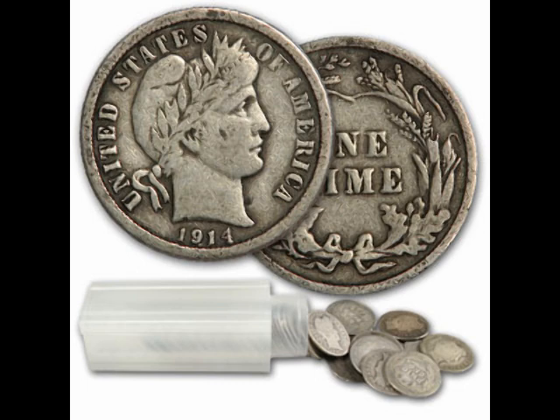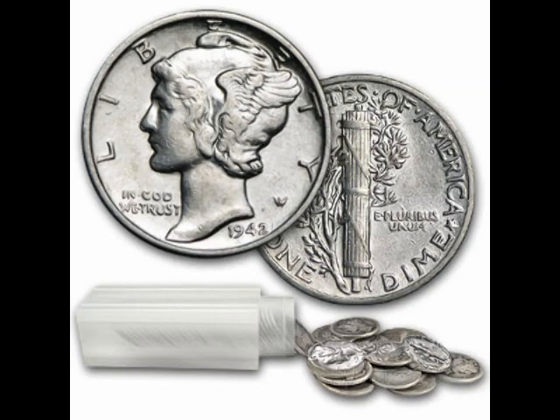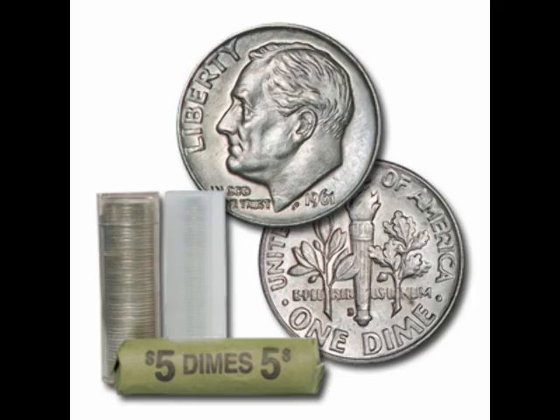We're going to start with the dimes, the quarters, the halves, and then the dollars. The dimes started with the barber dimes, produced from 1892 to 1915. Like all the other dimes I'm going to show you, they have 0.0723 ounces of silver in them, which makes each one worth about $2.30. What I like about these older coins is they have designs that, growing up in the 70s and beyond, we didn't really see or pay attention to. After the barber dimes came the mercury dimes, produced in the 1930s and 1940s. And then after that you have the Roosevelt dimes, from 1946 to 1964 — that key date when they started to take the 90% silver out. The Roosevelt dimes from pre-1964 are worth about $2.32 each.